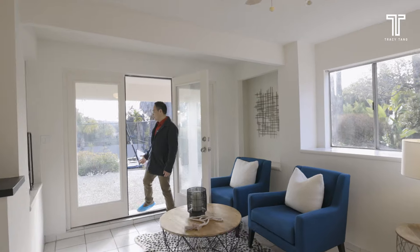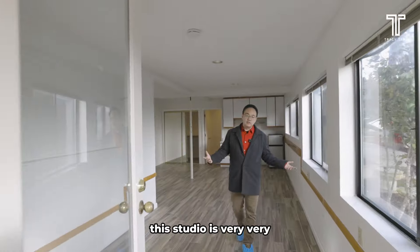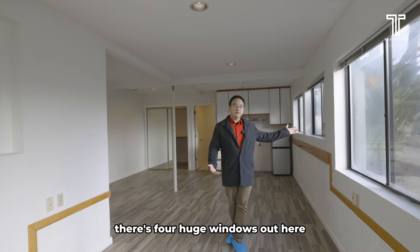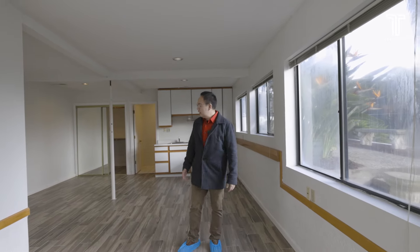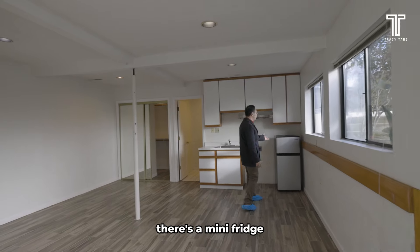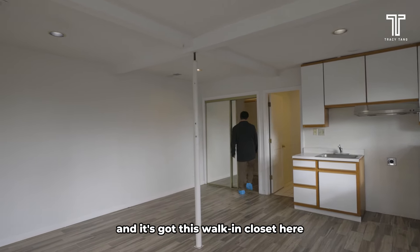As we walk out here, we come to another studio. This studio is very, very well laid out. There are four huge windows facing the front porch, and it's got its own bathroom, its own sink, there's a mini fridge, and it's got its walk-in closet.